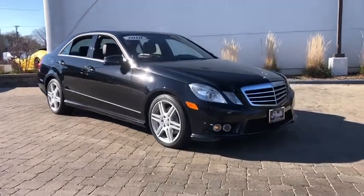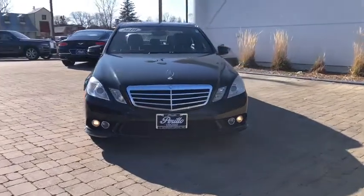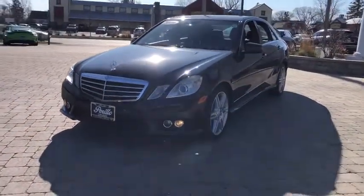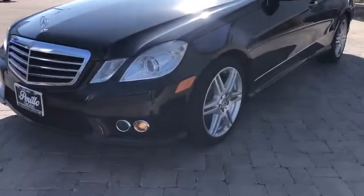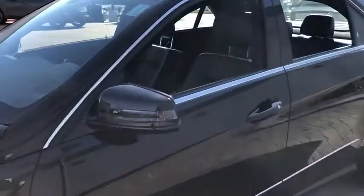Stop by and take a look at the 2010 Mercedes E-Class. Some predict the future, we prefer to build it. The Mercedes E-Class is an impressive ride, very smooth and punchy. This vehicle has less than 65,000 miles.